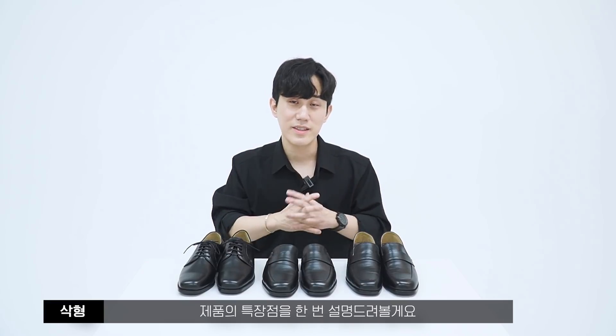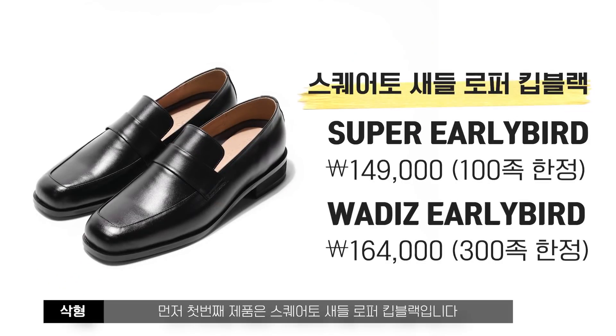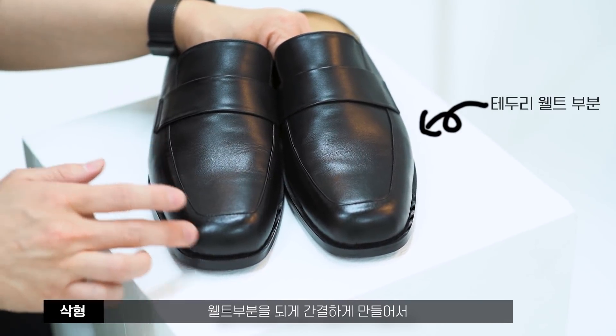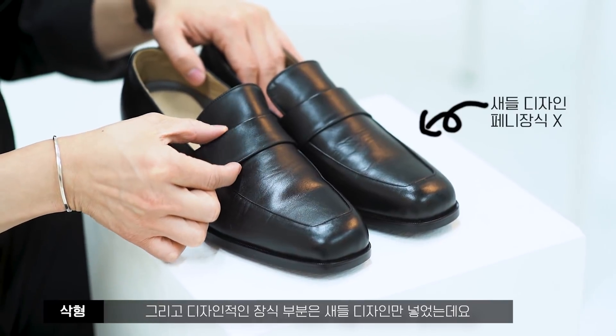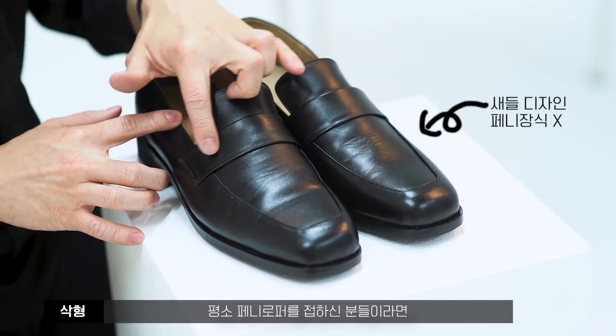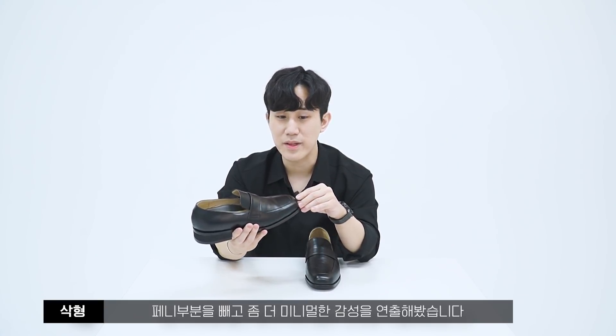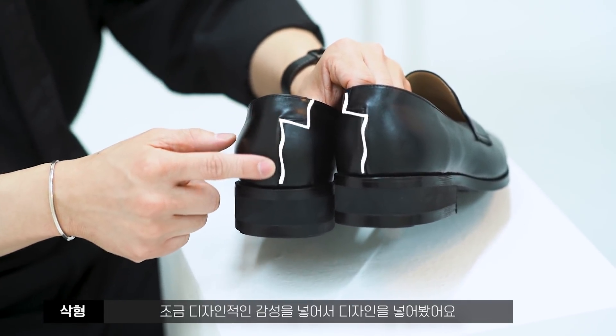첫 번째 제품은 스퀘어토 새들 로퍼 킷 블랙입니다. 가격은 슈퍼 얼리버드 149,000원, 얼리버드 164,000원에 만나보실 수 있습니다. 디자인은 깔끔한 세미 스퀘어토로, 웰트 부분을 간결하게 만들어 미니멀한 느낌을 냈어요. 장식은 새들 디자인만 넣어 페니 로퍼보다 더 미니멀한 감성을 연출했고, 뒷부분 스티치에 디자인적인 감성을 더했습니다.